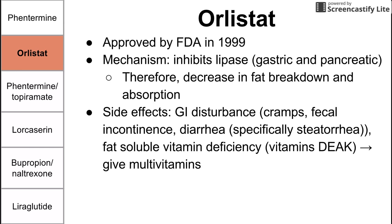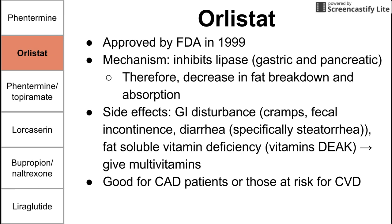Side effects of not breaking down and absorbing fat include GI disturbances such as cramps, fecal incontinence, and diarrhea — specifically steatorrhea, which is an oily, greasy, fatty stool that tends to float. Patients may also become deficient in fat-soluble vitamins: vitamins D, E, A, and K. So patients taking Orlistat should be instructed to take multivitamins. Orlistat is good for patients at risk for coronary artery or vascular disease, as excess fat in the blood can cause vessel problems and arterial clots. It is also available over-the-counter.